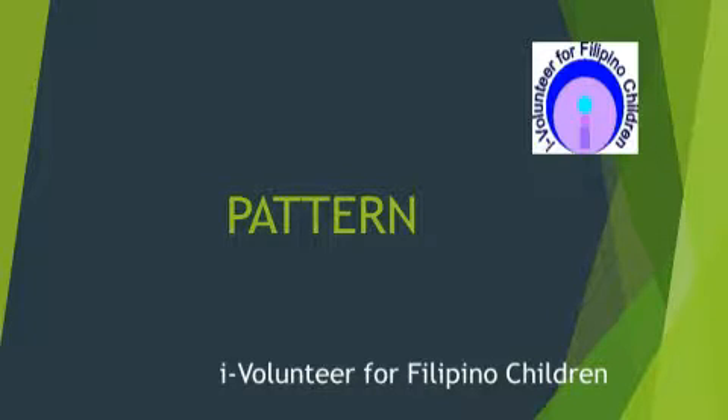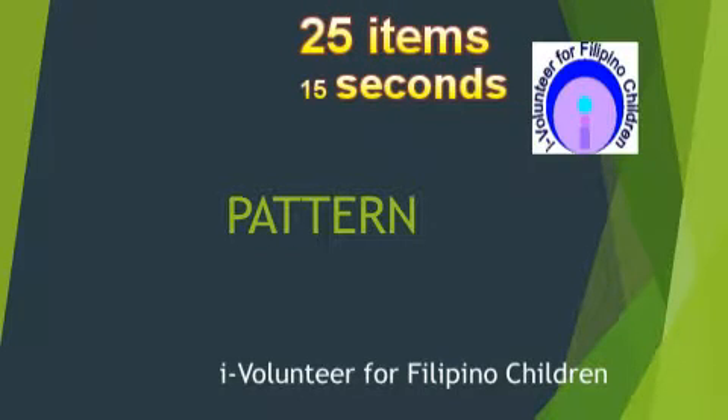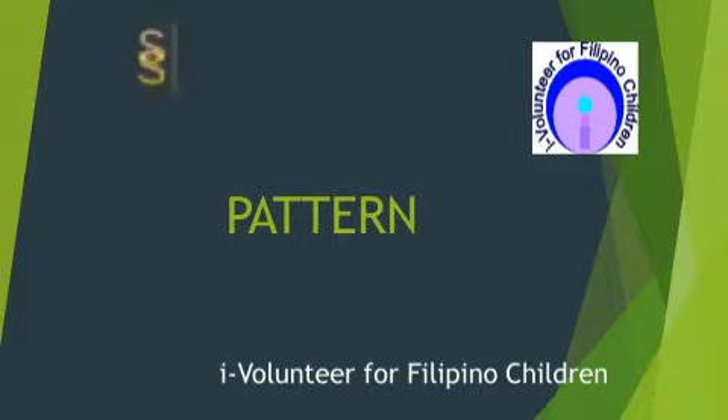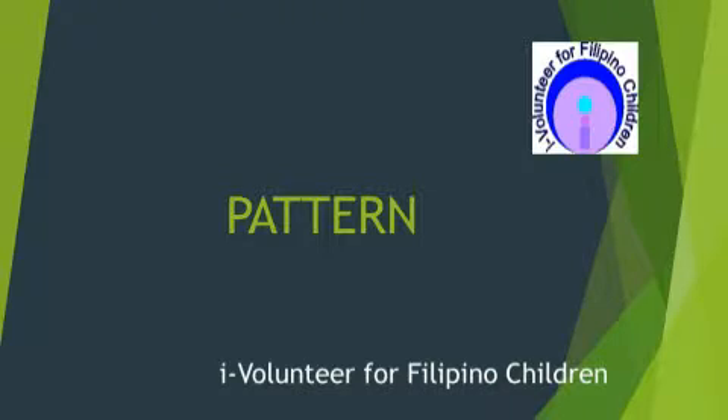Good day! The quiz has 25 items and for each item you are given 15 seconds to answer. Kindly observe silence while taking the quiz. Are you ready? Here are the questions.